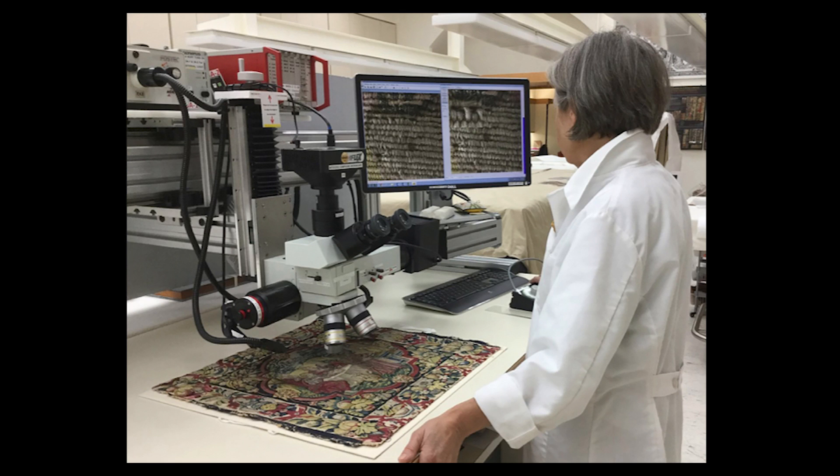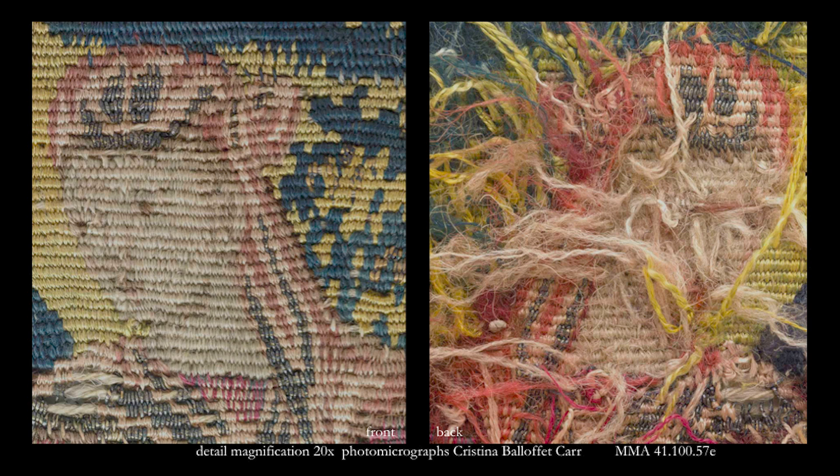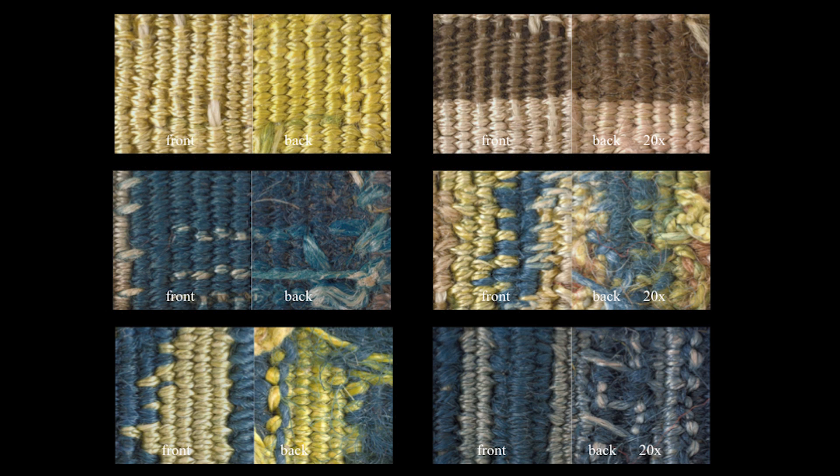On the monitor, you see an area of one square centimeter, which is the area visible at 10 times magnification. This detail is of an area of approximately four centimeters by three and a half centimeters. To show an area of this size at 20 times magnification requires multiple images, which are stitched together in an image processing program. The depth of the loose threads on the back created multiple focal points, and many more images were required to create a final image that was completely in focus.